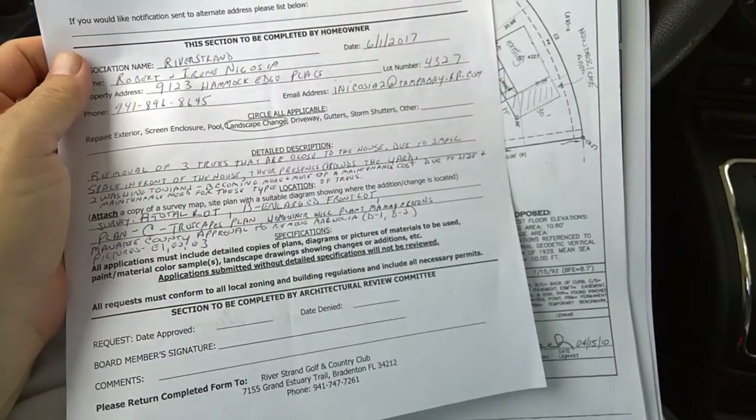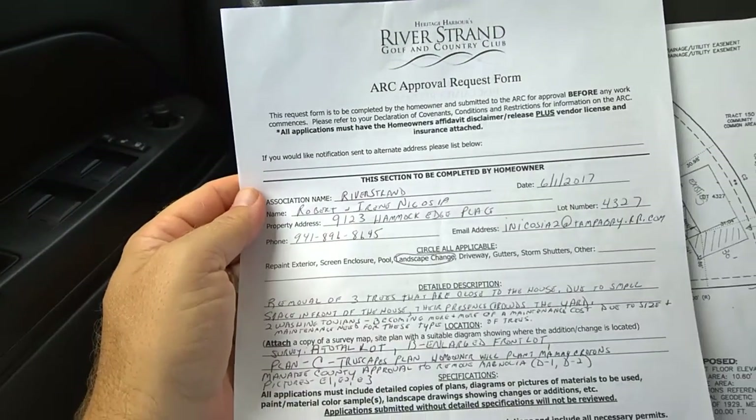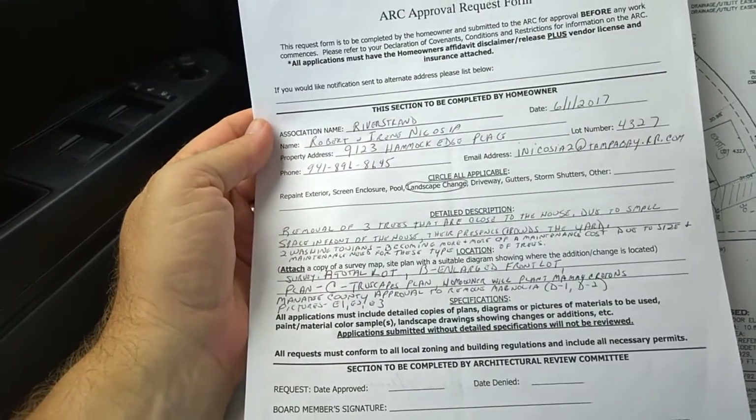Today is Saturday, June 17, 2017. I'm at 9123 Hammock Edge Place. This is a landscaping change.